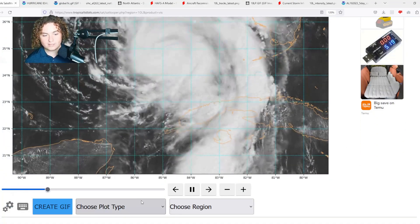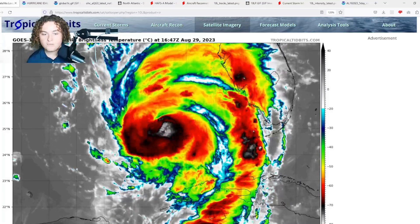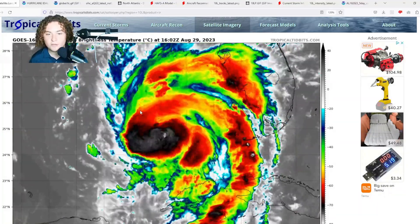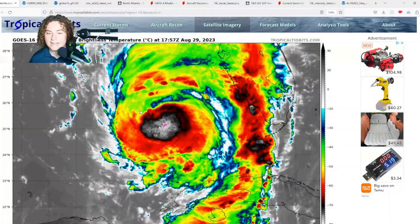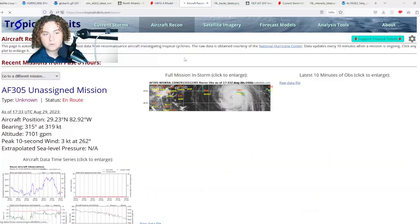Looking at infrared satellite, the eye is starting to come out. The organization at the infrared level and the cloud tops has become quite impressive. It's still getting its kinks out, but I suspect that by the time nighttime falls tonight it's going to really get its act together and continue to intensify.